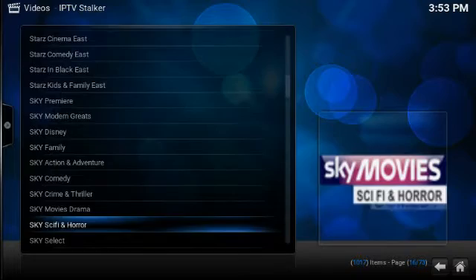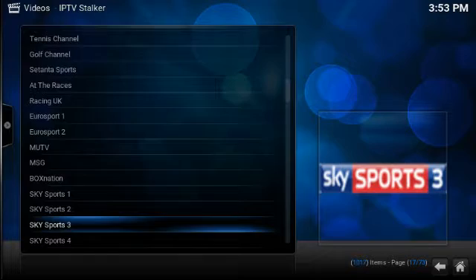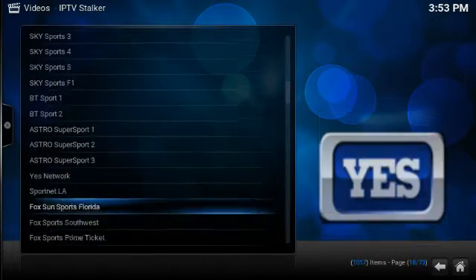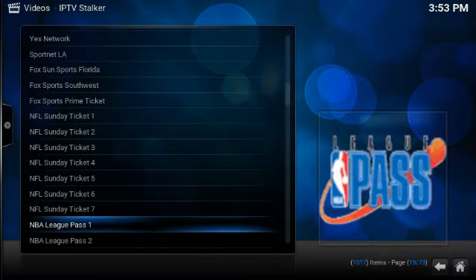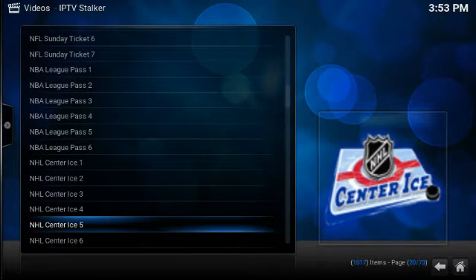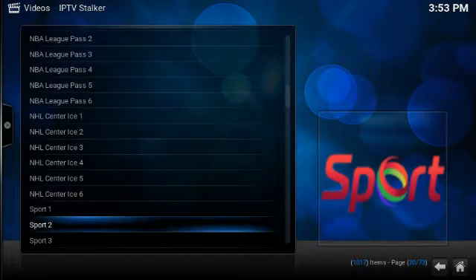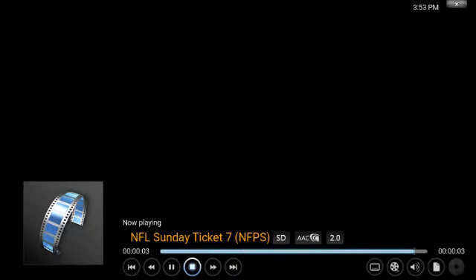I got a surprise for y'all if you haven't noticed it yet. For all y'all sports fanatics that like football, basketball, and even hockey — it has NFL Sunday Ticket, NBA League Pass, and NHL. These are good and they do load up, but just whenever the game comes on you can watch it. See, there's nothing on in there because there's no game on.